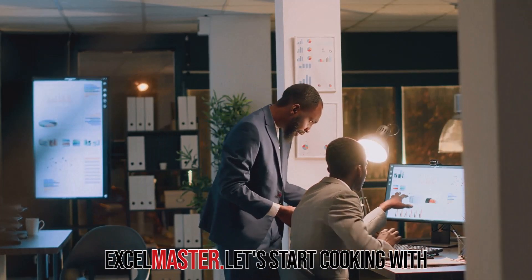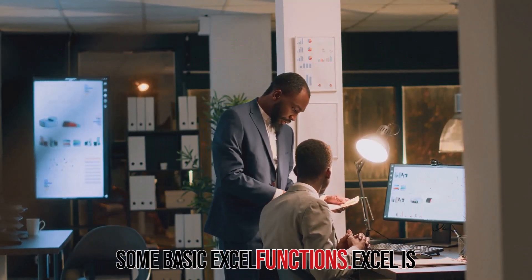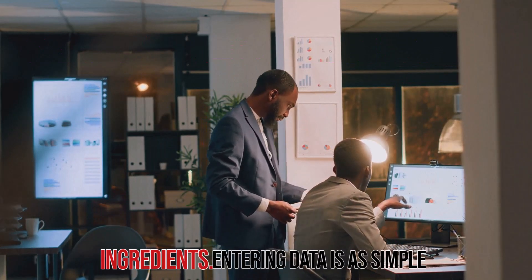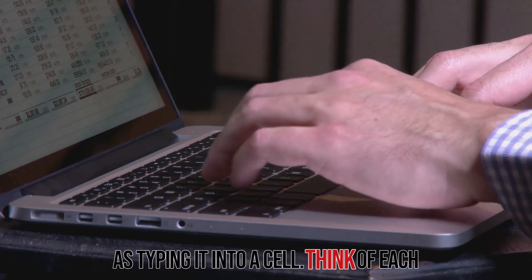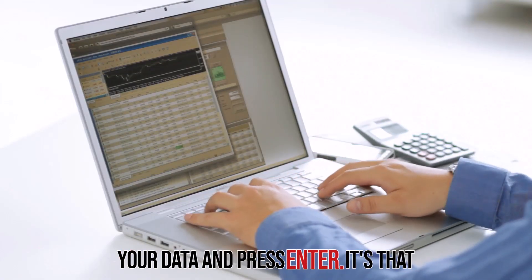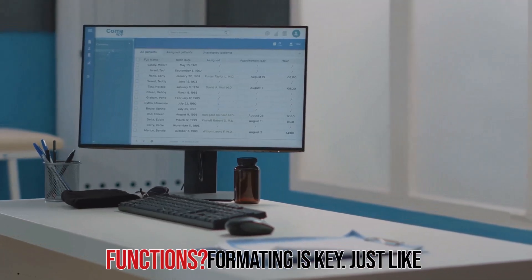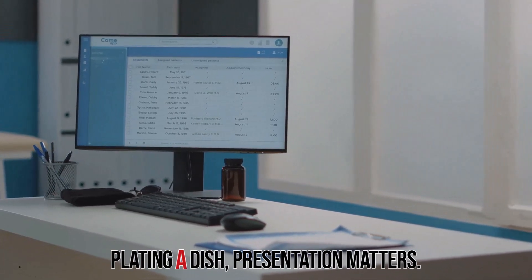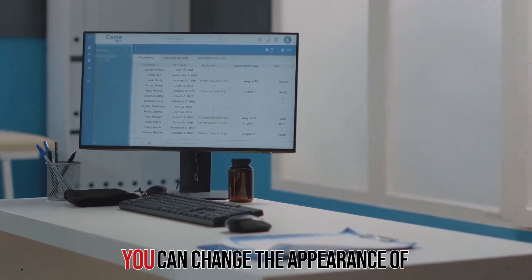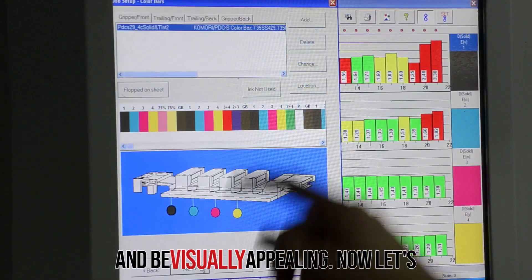We'll start with the basics and work our way up to gourmet Excel skills — from simple data entry to complex formulas, we'll cover it all. Let's start cooking with some basic Excel functions. Entering data is as simple as typing it into a cell. Click on a cell, type your data, and press Enter — it's that easy. You can enter numbers, text, or even dates. Want to make your spreadsheet look as good as it functions? Formatting is key. Select a cell or a range of cells and explore the ribbon's font group. Here you can change fonts, colors, sizes, and more — make your data stand out and be visually appealing.